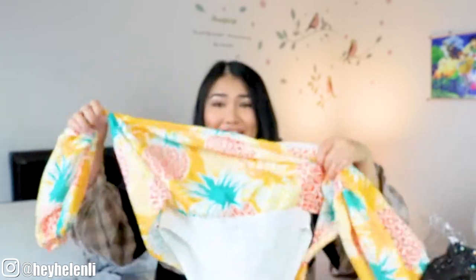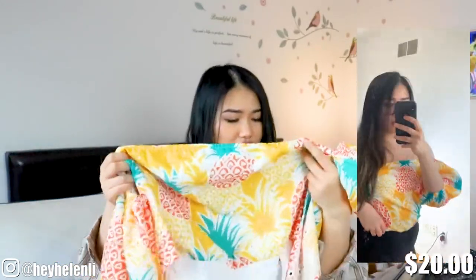Next, I got this beautiful pineapple bodysuit — it's probably one of my favorite items that I got on Shein. The size I got is a medium. It is just a tad bit tight around your arms, but other than that it looks super, super cute and I cannot wait to wear this in summertime.